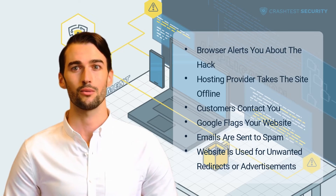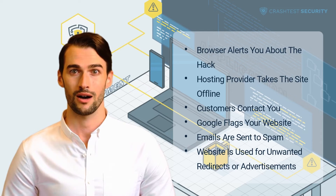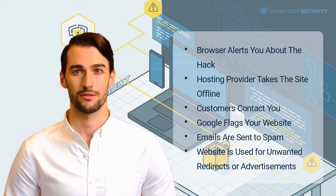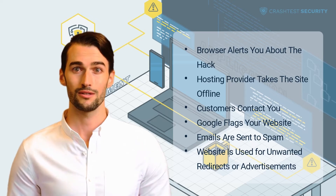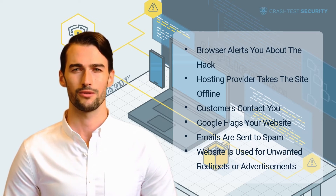If you feel like your website is taking unusually long to load, this might be because of higher activity on the site or the whole server. Malware could be using your server's resources. So if your website takes twice as long to load than usual, these are warning signs, and you might want to double-check for unusual or malicious activity or harmful software on your server.